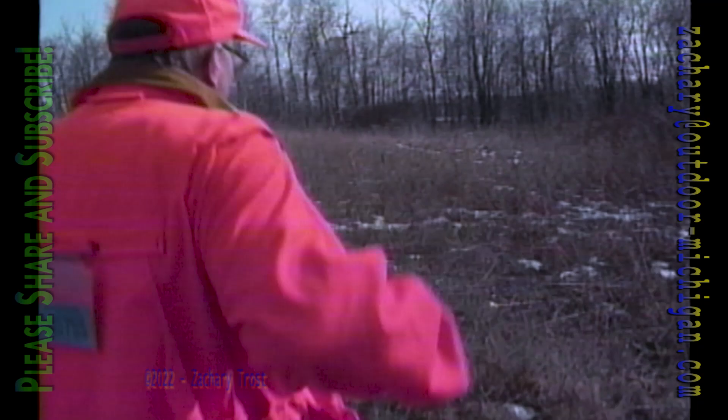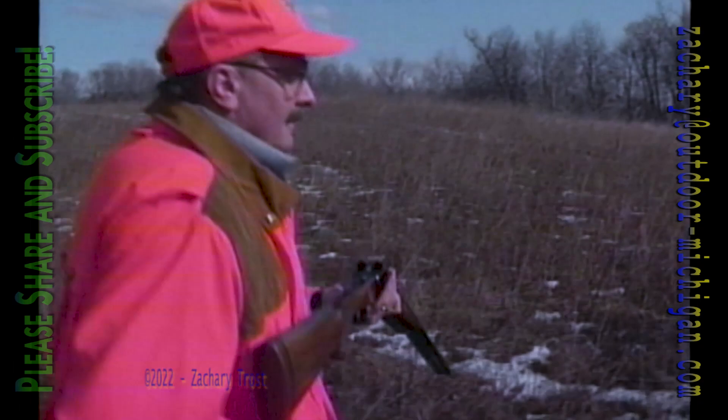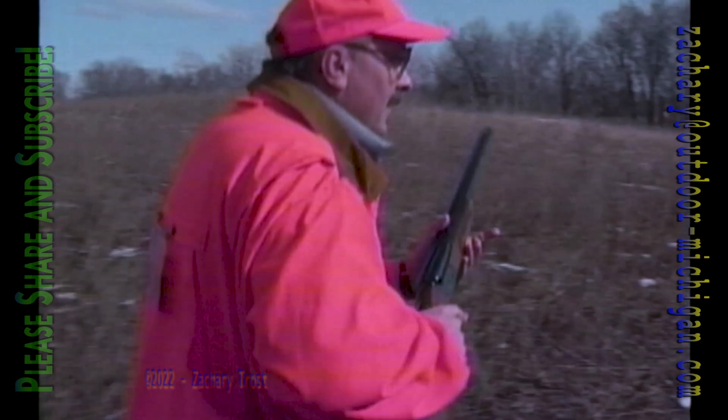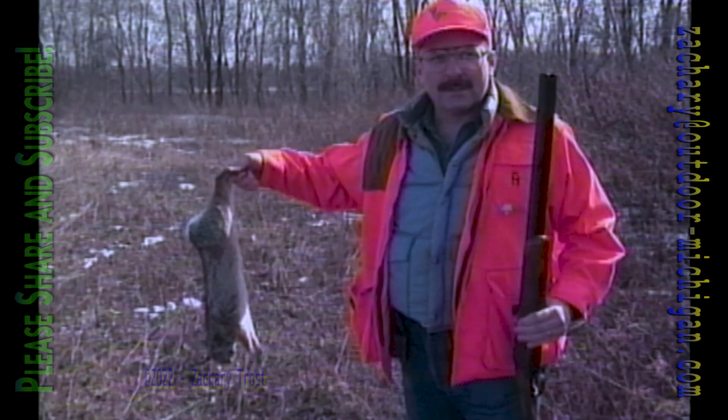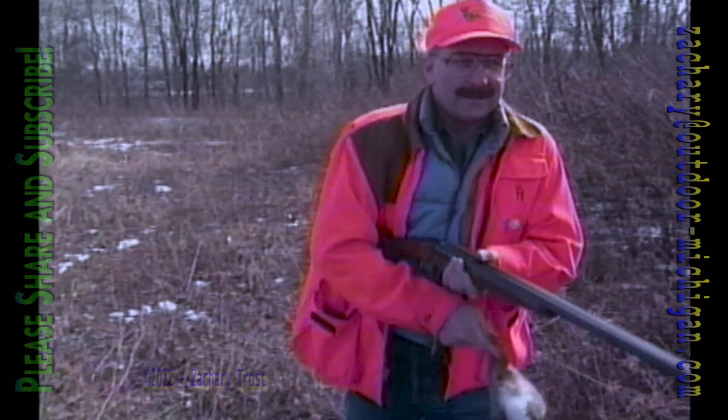Got him! Yeah, I got him. That was the darndest thing — John, we were just talking about where the bunnies were, and you just about stepped on that one. Here it is right here. That's all it took. Well, I'll be darned. It was sitting right out in the open field. Good shot.